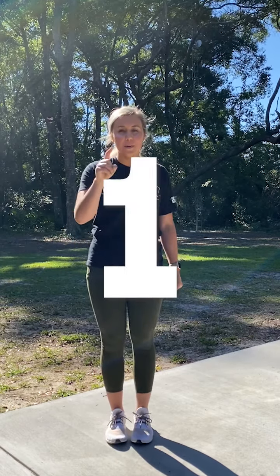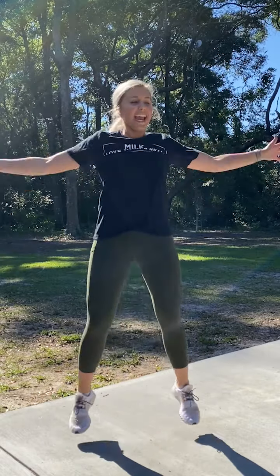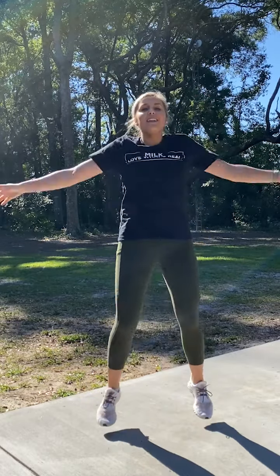All right everyone, are you ready? We're going to go in three, two, one. One, two, three, four, five, six, seven, eight, nine, ten, eleven, twelve, thirteen, fourteen, fifteen, sixteen — we're halfway through, sixteen more everyone! Seventeen, eighteen, nineteen, twenty, twenty-one, twenty-two, twenty-three, twenty-four, twenty-five, twenty-six, twenty-seven, twenty-eight, twenty-nine, thirty — two more — thirty-one, thirty-two!